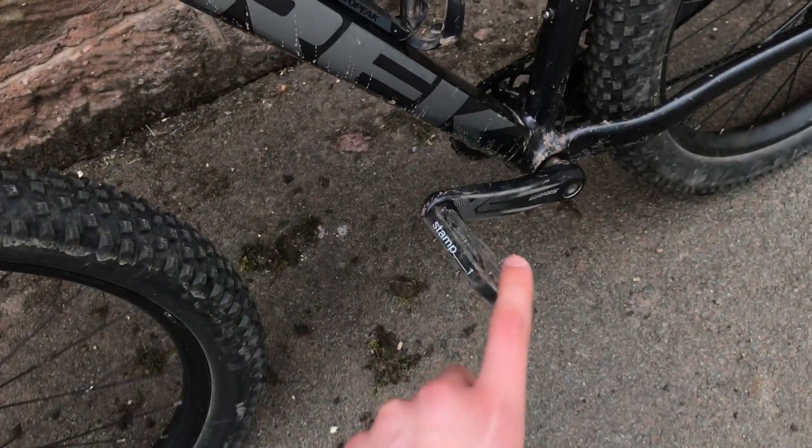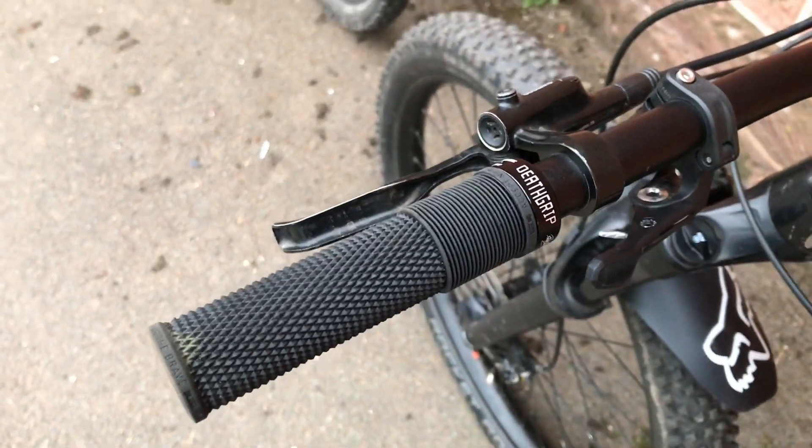I did make a mistake with the pedal upgrade — I got some Crankbrothers Stamp 1s and I wouldn't recommend them, they're not very good. Admittedly they are cheap, but if I could rewind time I would have gone for something like the DMR V11s. They are more expensive, coming in at £50 which is £15 more than the Crankbrothers Stamp 1s, but from the reviews I've read they're really good. The grips that came stock were actually quite nice but over time they did start to tear, so I swapped them out and went for some DMR Death Grips, which I couldn't recommend highly enough.